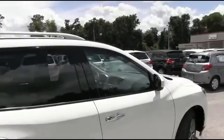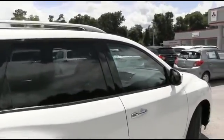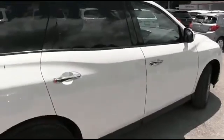Local trade-in, super clean Carfax. It's a Florida car, original factory warranty remaining, Carfax one owner.